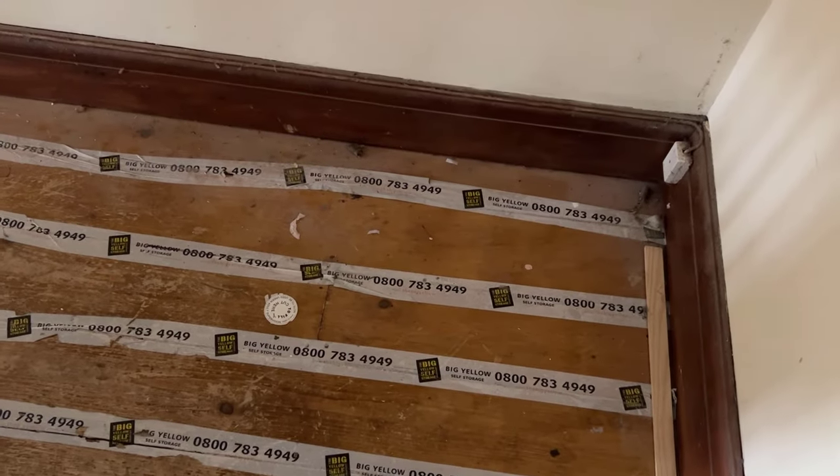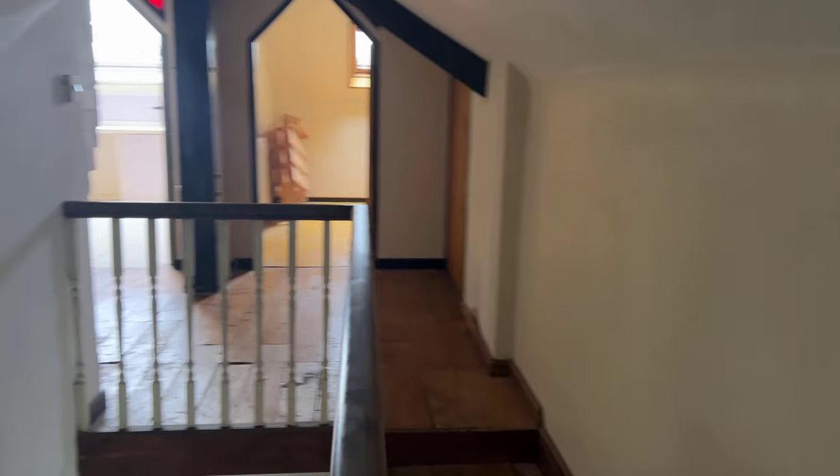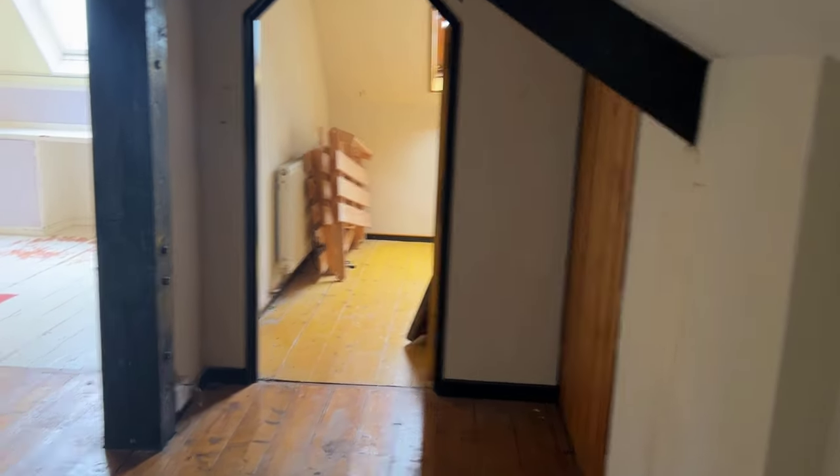There's some tape on the floorboards — I'm not actually sure what this is here for. You have to duck to get from one end of the stairs to the other because the ceiling is so low.